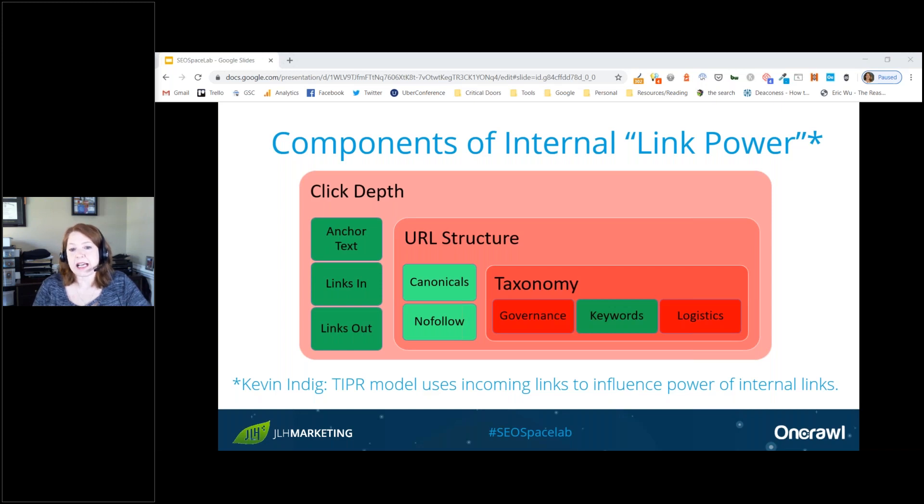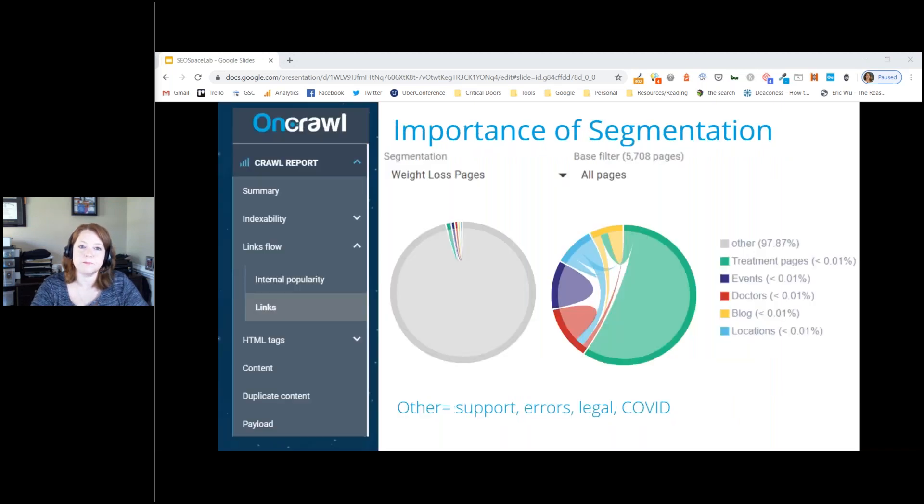There are sites where an article written seven years ago is still the highest-trafficked page because it went viral. In that case, you'd think about how link power breaks down from that most popular article rather than from the home page, because that article was really the starting point of the site for most users.